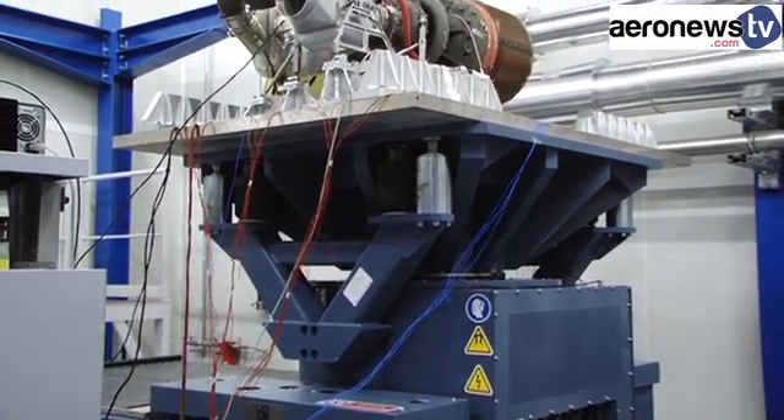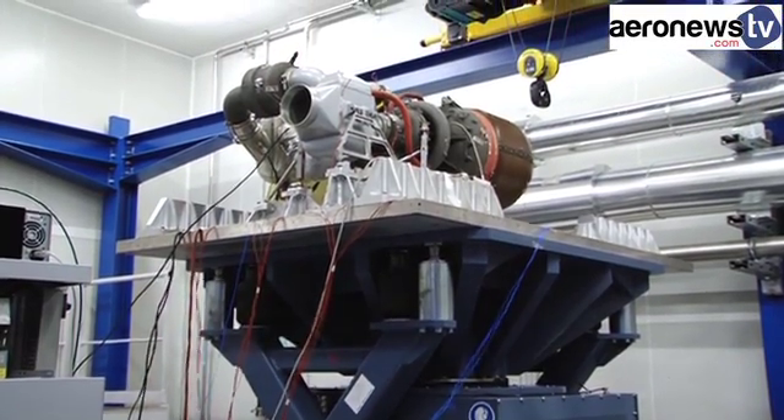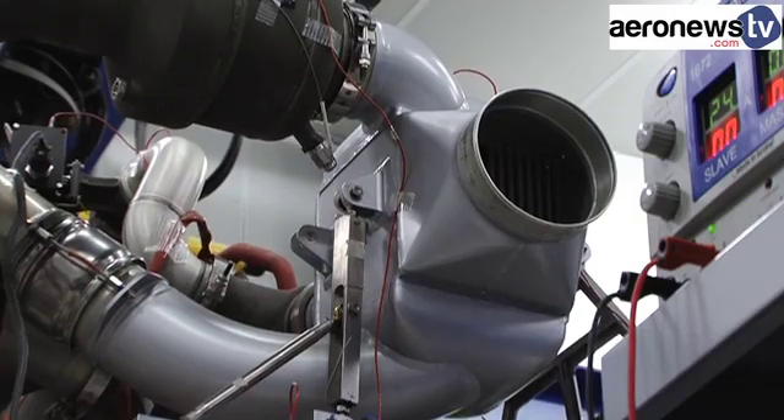Next year, over 50 different types of equipment will pass through the vibration tests. They're positively trembling at the thought of it.